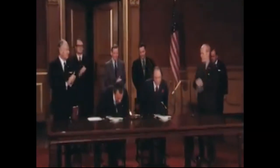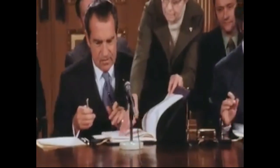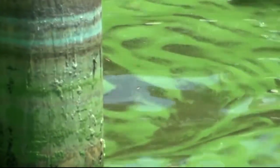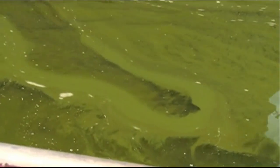Algae blooms on Lake Erie have been around for decades, but they got significantly better in the 70s and 80s thanks to the Great Lakes Water Quality Agreement. But then we kind of took our eye off the ball and they essentially resurged. It's not just that they've come back — the blooms we see today are different than those in the 1960s and 1970s because they seem to be much more toxic and dominated by a different organism.